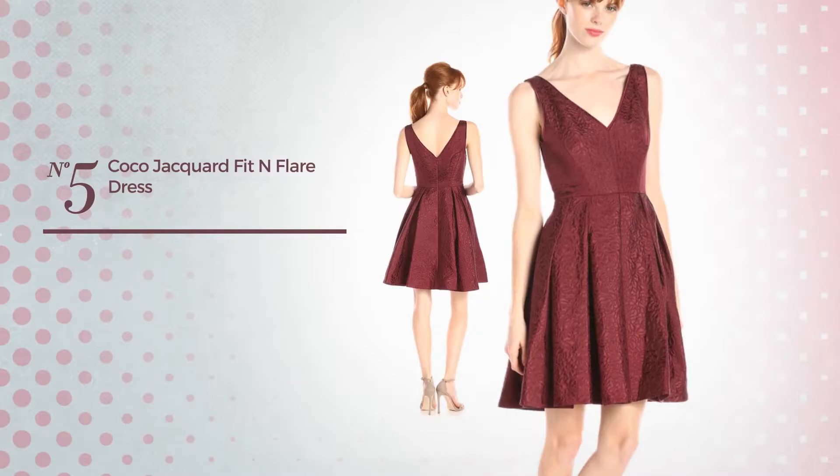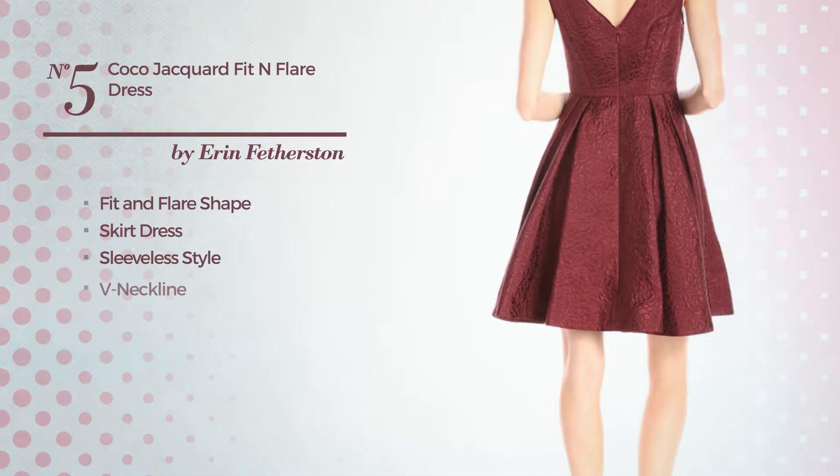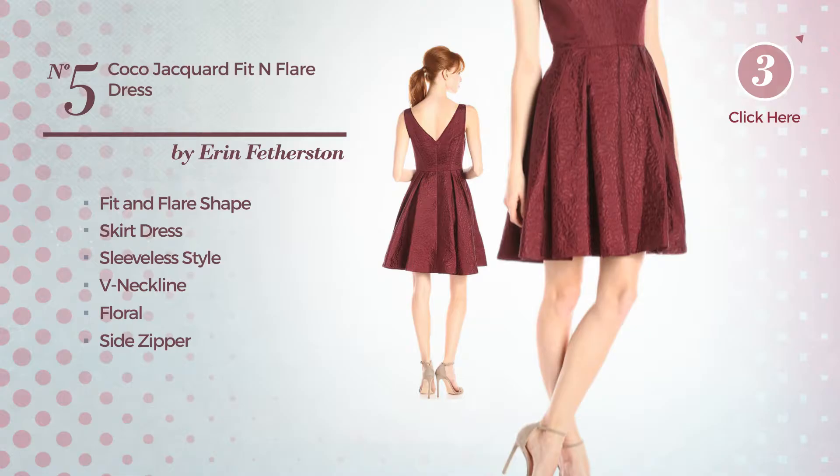Number 4. Fit and Flair Skirt Dress. Featuring sleeveless cut, with a halter neckline, as well as side zipper, produced with silk, decorated with pleated. Available only in this color.